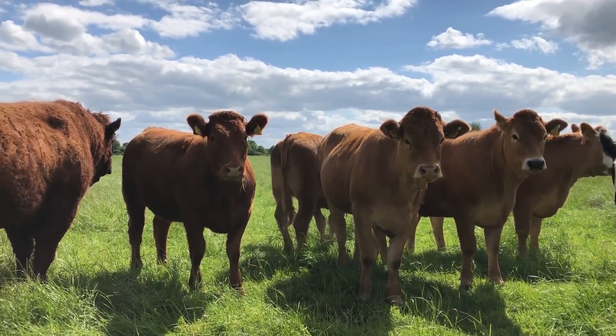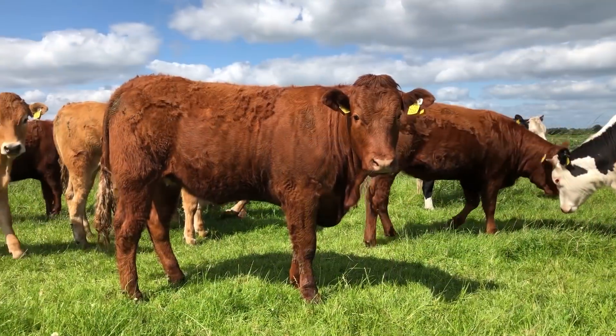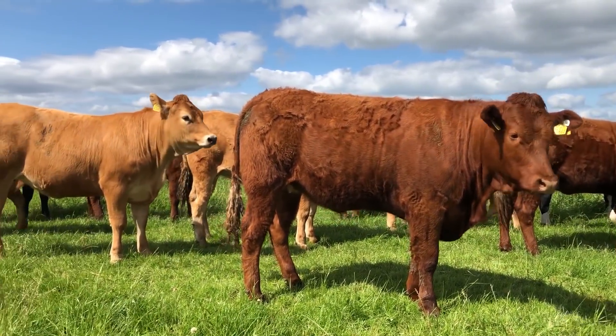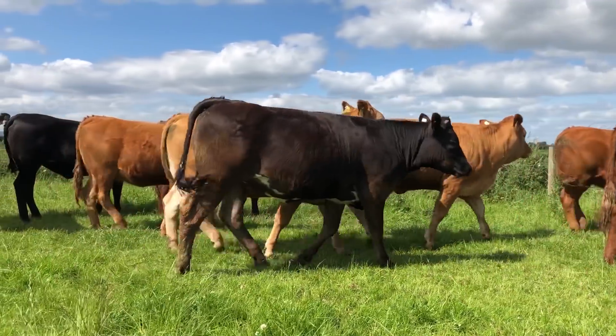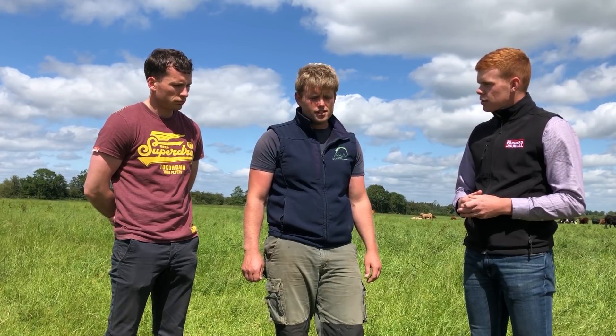It's all stock bulls — we've a Salers, two Limousins and a Charolais. A favourite cow type has to be a Salers, and even a Limousin cross to the Salers is lovely. Your Limousin cows are obviously lovely as well, and there are two Charolais in it too. They work out ideal for the system you're running.